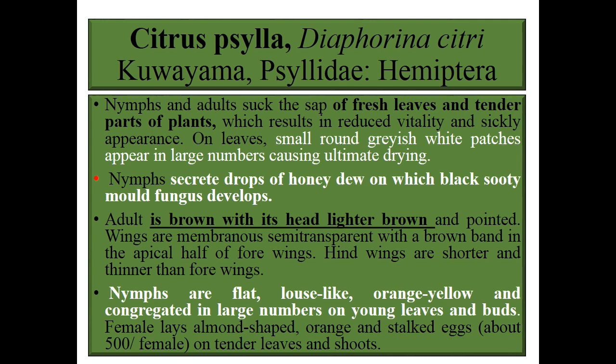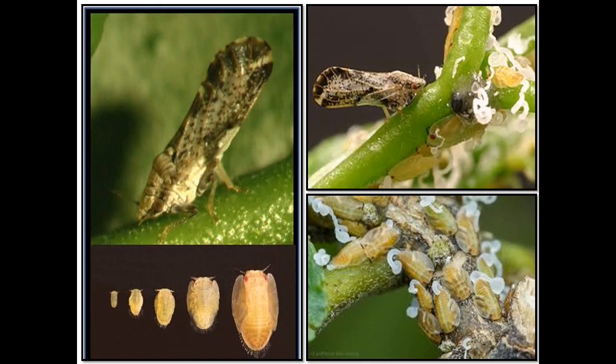Moving to pests of curry leaves. The first major pest is a sucking pest. Both nymph and adult suck the cell sap from fresh leaves and tender parts of plants. Mostly sucking pests prefer tender areas because they cannot bite or damage hard surfaces on plants, which results in reduced vigor and sticky appearance on leaves. Small round grayish white patches appear in large numbers, causing ultimate drying and yellowing. Nymphs secrete drops of honeydew on which black sooty mold fungus develops.